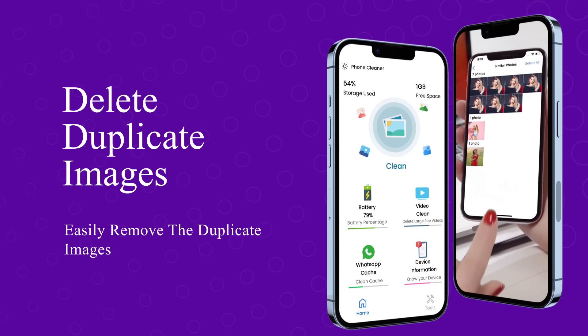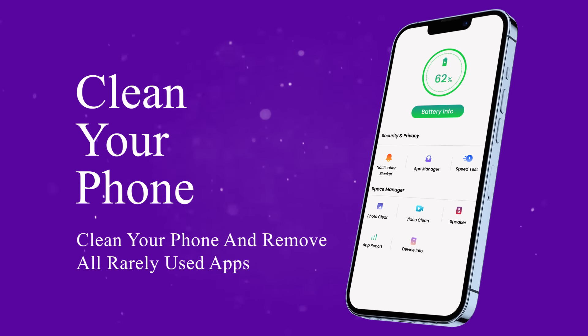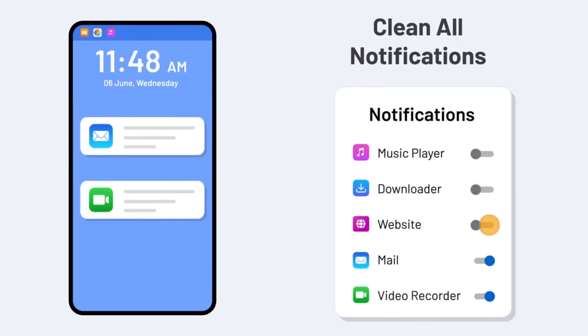Our app identifies and helps you remove duplicate photos and videos, freeing up precious storage space. Keep track of your device's battery health and performance. Lock notifications and check internet speed.